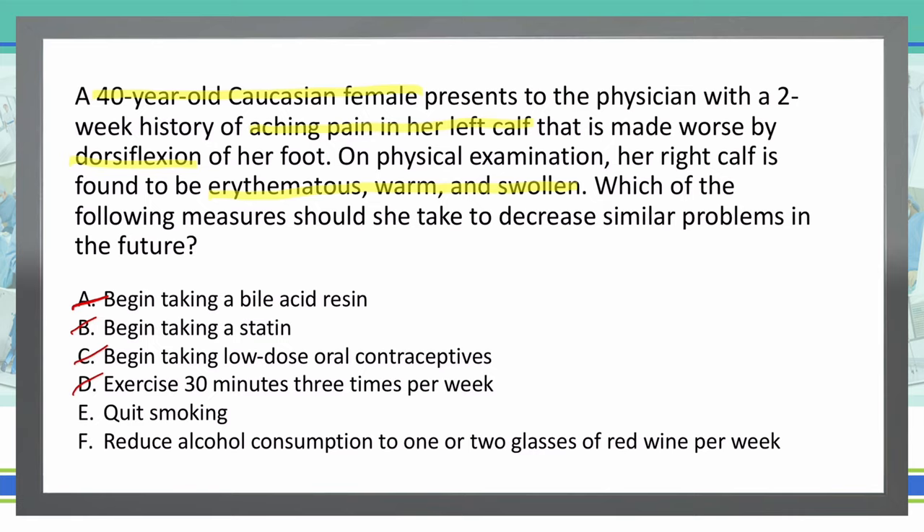And then F: Reduce alcohol consumption to one or two glasses of red wine per week. This does not have anything to do with a DVT. While alcohol moderation is good for our cardiovascular health, it does not have anything to do with DVTs, so we will mark that out. Which leaves E as our only possible answer — quit smoking could decrease our risk of DVT. And E is the correct answer.